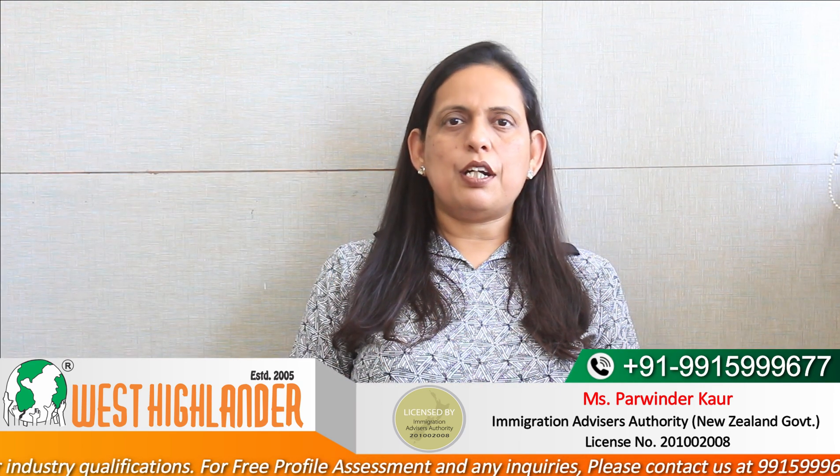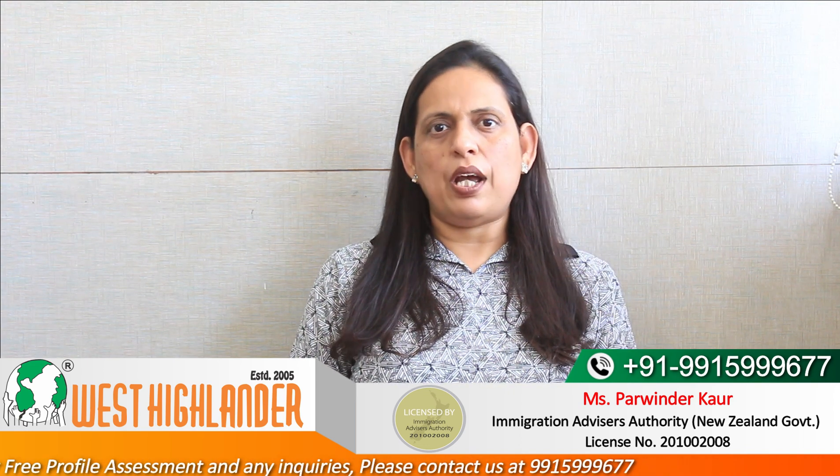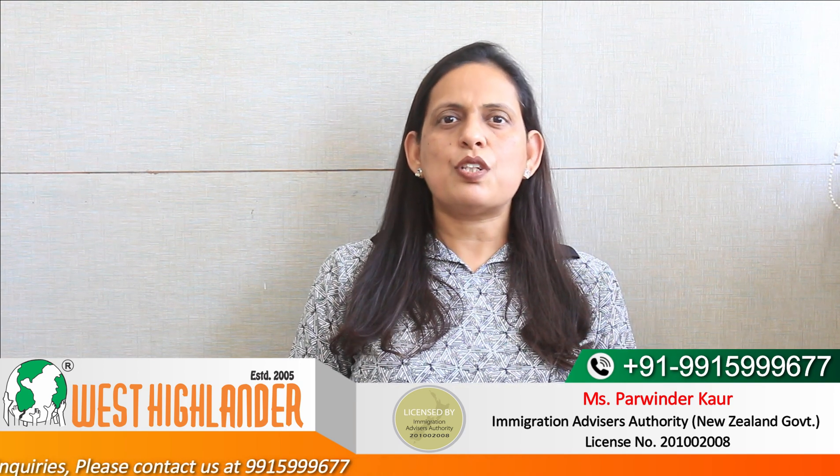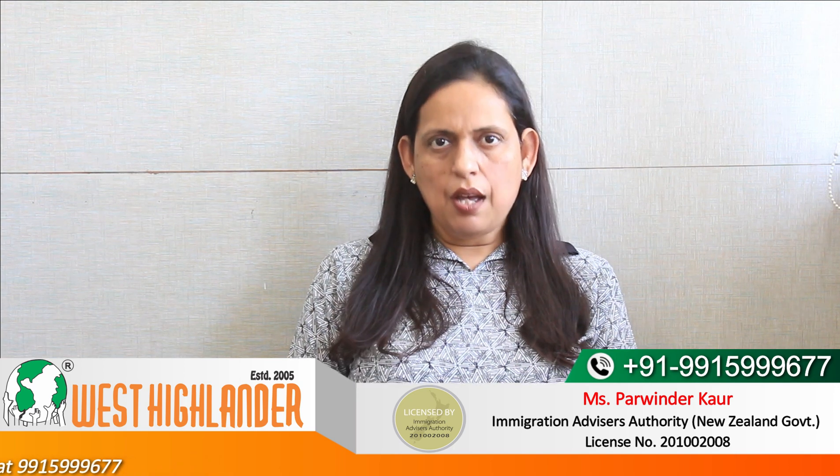The students may get admission into this program of study in the February intake, July intake, or October or November intake. These are the three intakes where students may choose to study in New Zealand for this program.